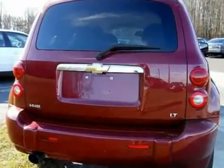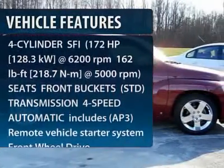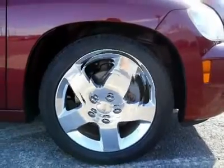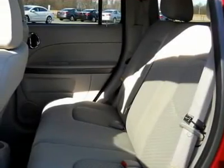Here are some of this vehicle's great options: air conditioning, adjustable steering wheel, driver airbag, power steering, aluminum wheels, cruise control, floor mats, keyless entry, rear defrost, front wheel drive.